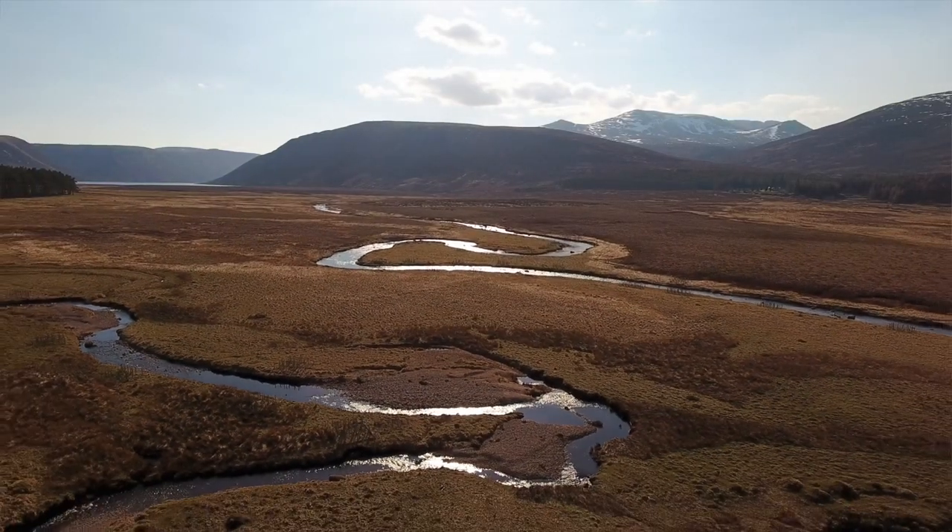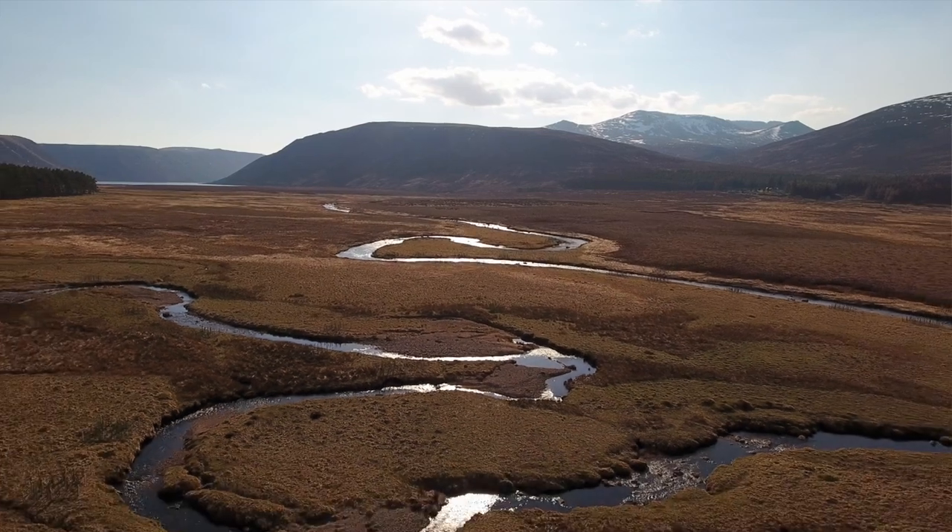This is us on the beautiful River Mick on an early spring day. The Mick is a really important tributary for the Dee because it has spring fish come back to the Mick, so fish come into the river here as early as June — that's our really early running component.